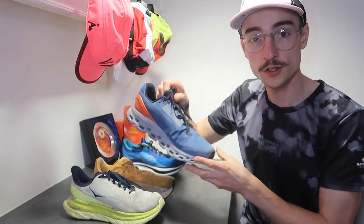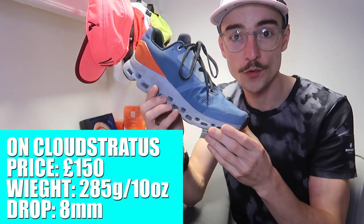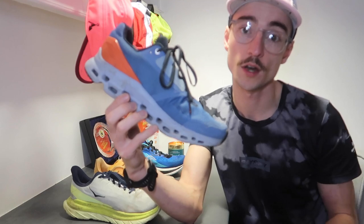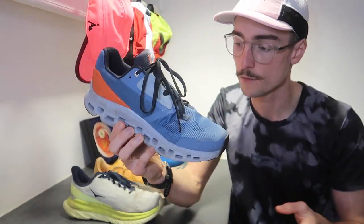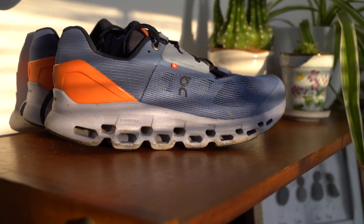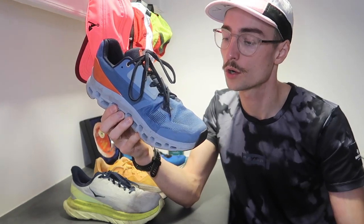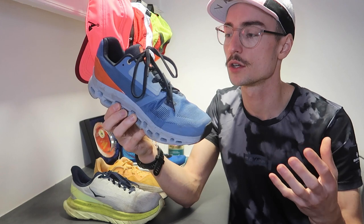Moving on to number four: the On Cloud Stratus from On Running. This has been my go-to long run shoe when I'm focused on time on my feet. For a faster long run I go for a carbon-plated shoe like a Vaporfly or Alpha Fly, but when I'm not worried about pace — such as when training for the ultra marathon — this shoe was great. I've also used it for warm-ups before a race and even for walking, making it a great lifestyle shoe you can run in and also wear to and from the office.